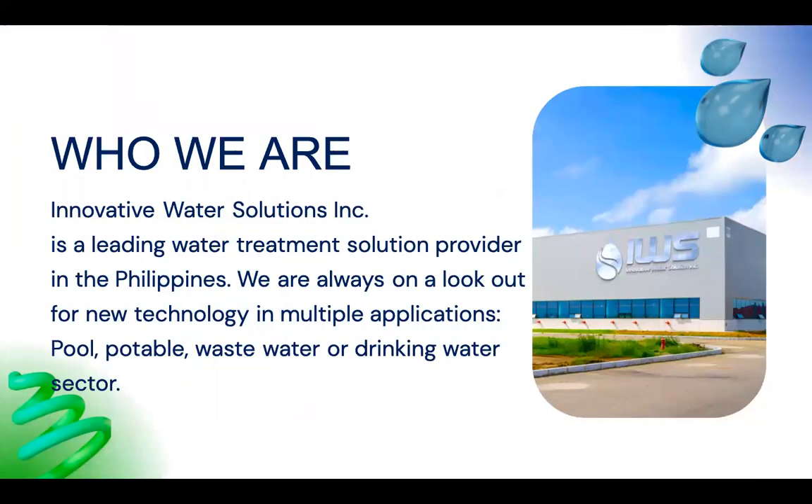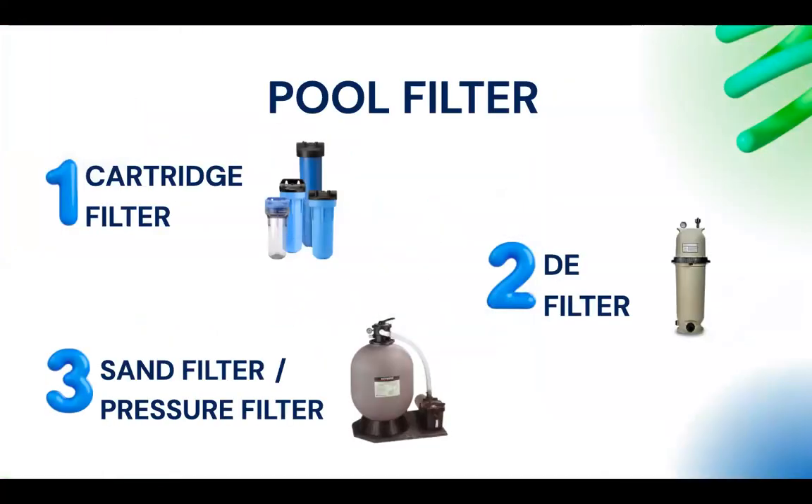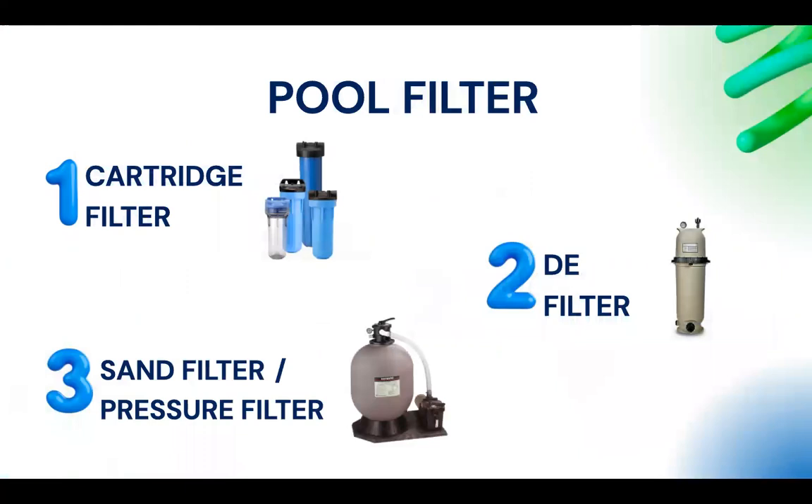There are three basic pool equipment filter types: cartridge filters, DE filters, and sand filters. Cartridge filters are what some people use. DE filters are very popular in the Philippines — most pools use them.